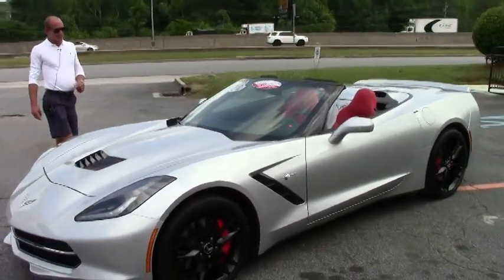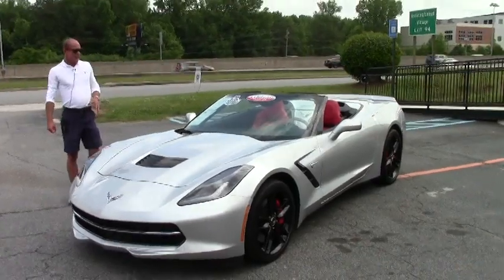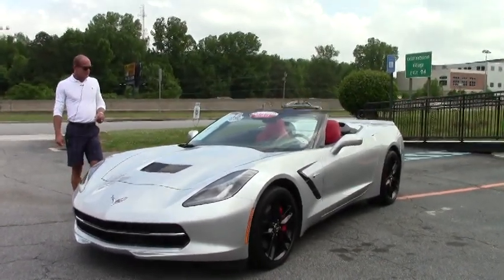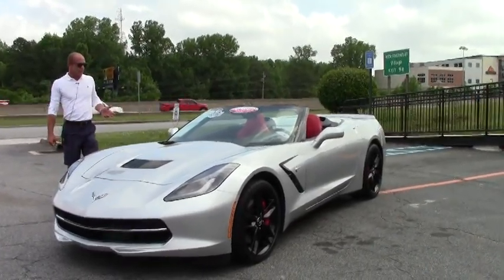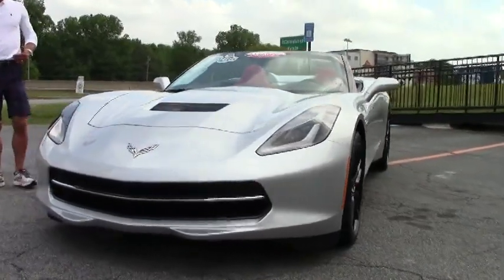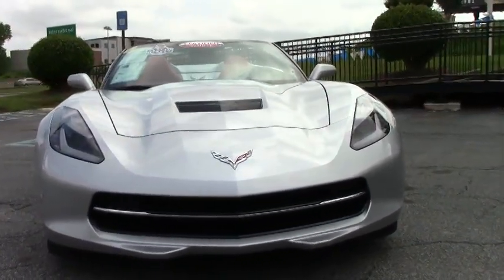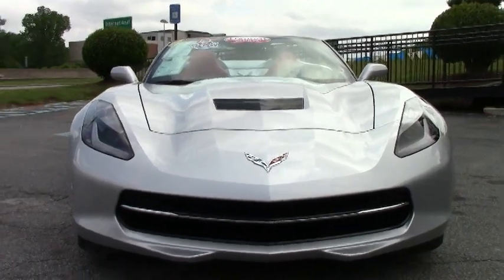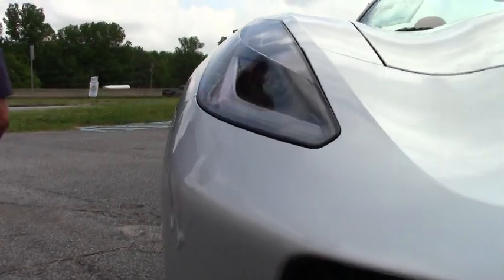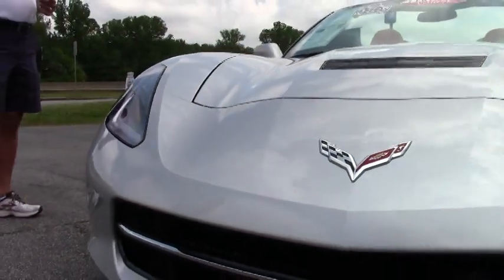This particular C7 convertible is a 2014. It's a manual transmission, 7-speed manual car with just under 8,000 miles — the exact odometer is showing 7,852 miles as we're doing this video right now. It's a 1LT car, but it's got the Z51 performance handling package, which is extremely desirable and popular on all the C7 models.